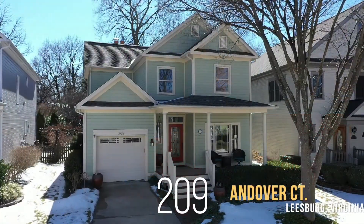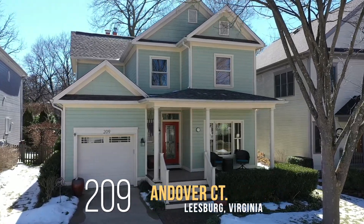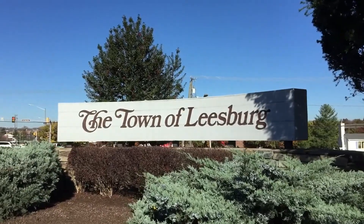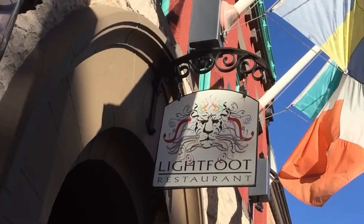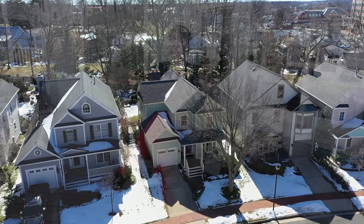Hi, I'm Sam with On the Market with Sam and Ray. We're here today at 209 Andover Court in Leesburg, Virginia. What makes this house particularly unique is that it's located inside the Historic District. Leesburg is a wonderful town — it dates back to 1740 and is filled with restaurants, art galleries, wonderful coffee shops, and a dog park. This is one of only a handful of newer homes inside the Historic District. It sits on a lovely cul-de-sac and the inside has been lovingly restored and updated by the original owners over the years.